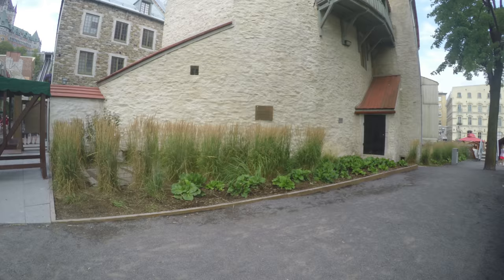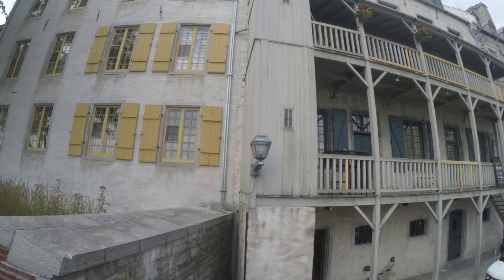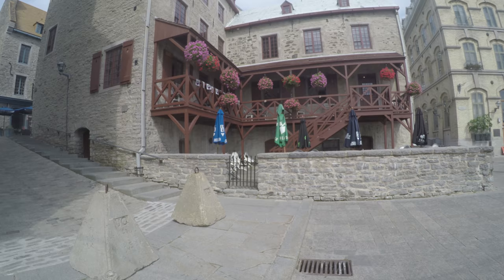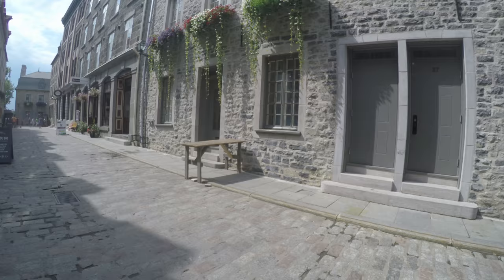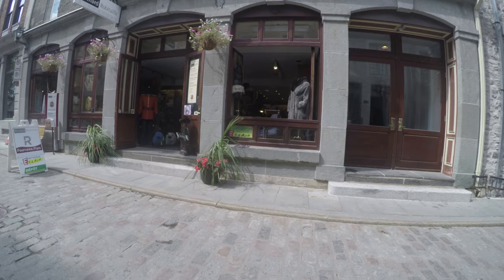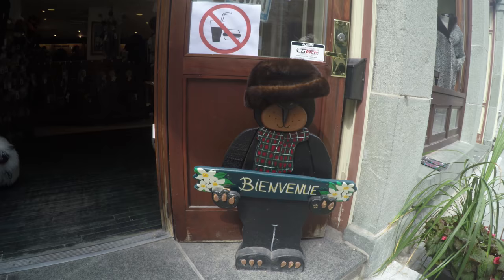There's the Chateau Frontenac — it's everywhere you look in Lower Quebec. Wouldn't it be cool living in an old Quebec City above some of these shops? A short walk up this hill is Rue Saint Pierre, where there are more restaurants, cafes, and lots of private residences too. Souvenir shops have a lot of character that encourage you to enter.